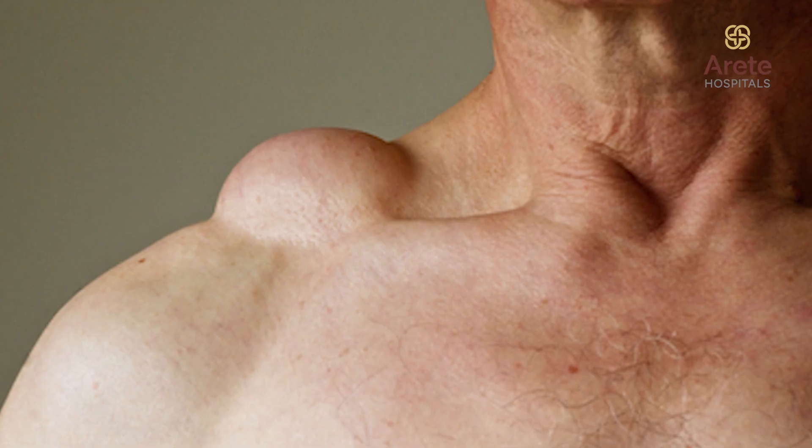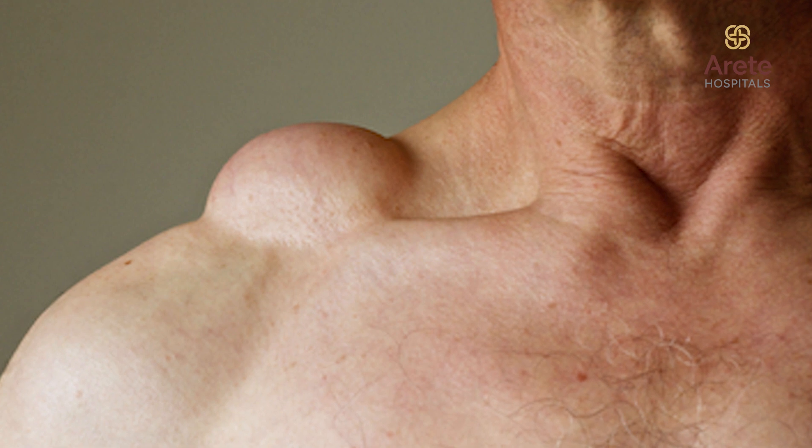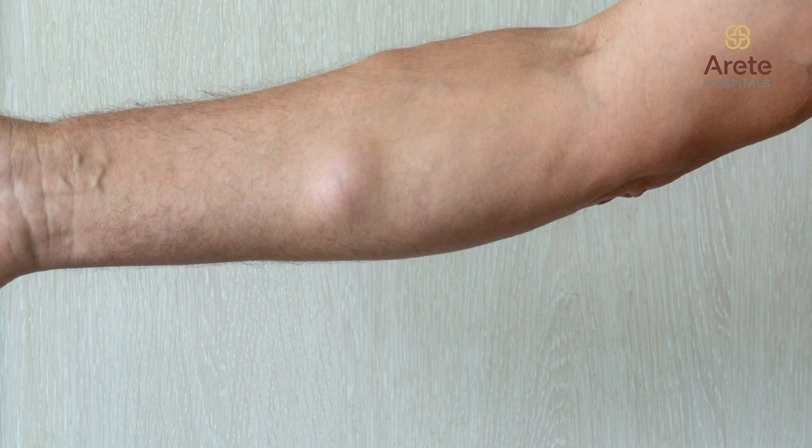When you touch the swelling, it would feel more doughy and soft. Once that is determined and it's confirmed that it is a lipoma, the most common treatment is a simple excision. We do that when the size of the swelling is more than five centimeters, if it's painful due to some pressure on the skin, or for cosmetic purposes if it is on any visible areas of your skin.